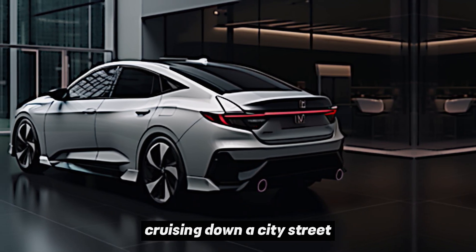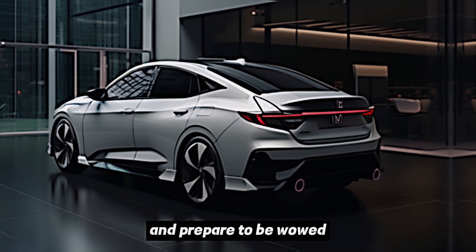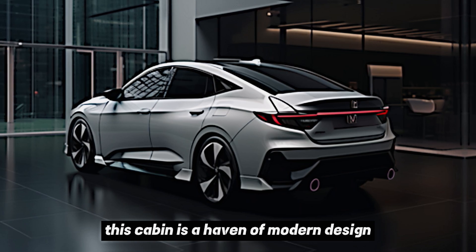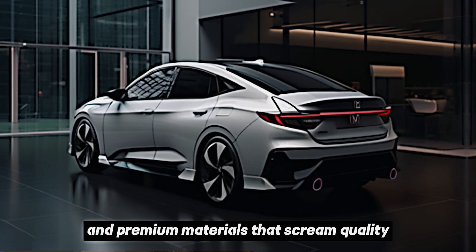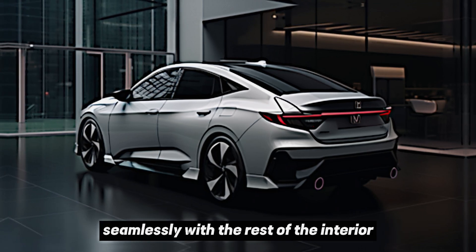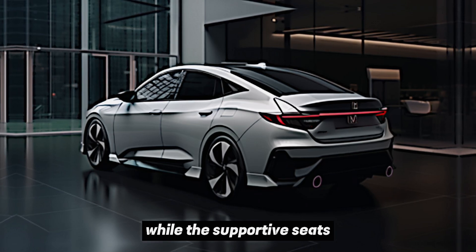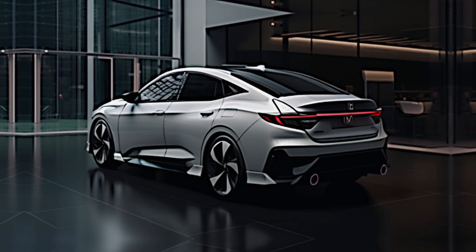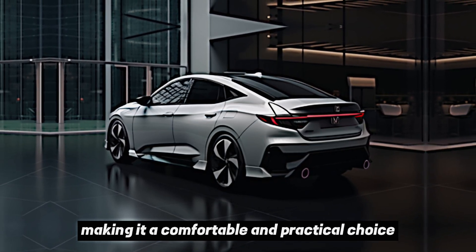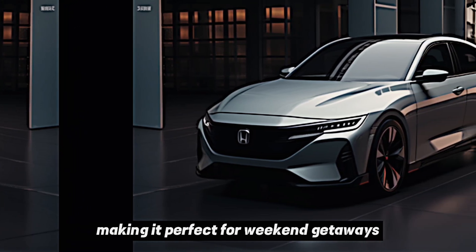The 2025 Civic Hybrid strikes a perfect balance between sporty aggression and understated elegance — a car that's as comfortable cruising down a city street as it is conquering winding mountain roads. Step inside and prepare to be wowed. Gone are the days of boring, utilitarian interiors in hybrid cars. This cabin is a haven of modern design, spacious comfort, and premium materials. The dashboard features a clean, uncluttered layout dominated by a large touchscreen infotainment system. Soft-touch materials and leather accents add a touch of luxury, while supportive seats promise a smooth ride even on long journeys. The spacious interior offers ample legroom and headroom, and the rear seats fold down for additional cargo space.